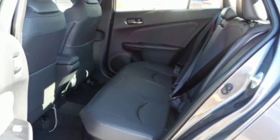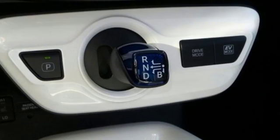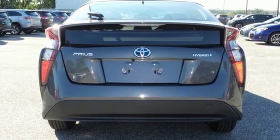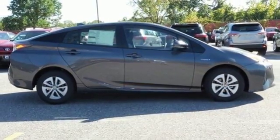Everything it does dramatically, it also does with purpose. Its smart styling is engineered to cheat the wind. The body is tighter for a more pleasing ride and improved maneuvering and stopping. LED headlights and the vehicle proximity notification system ensure you will be seen and heard.